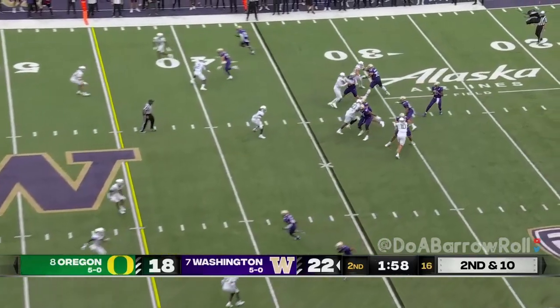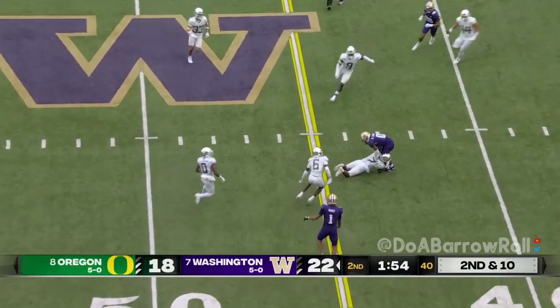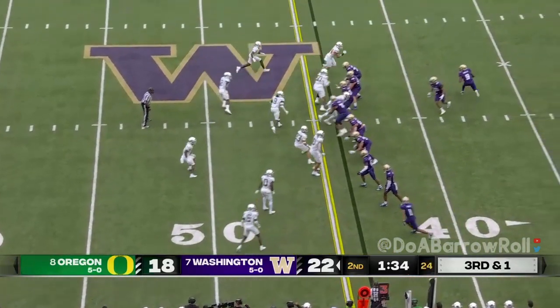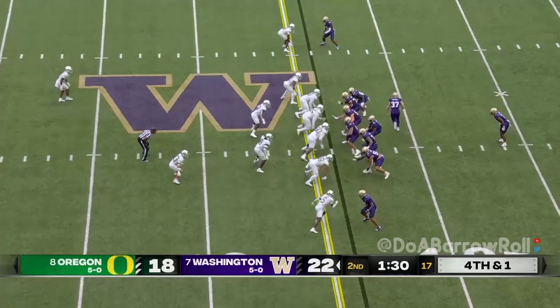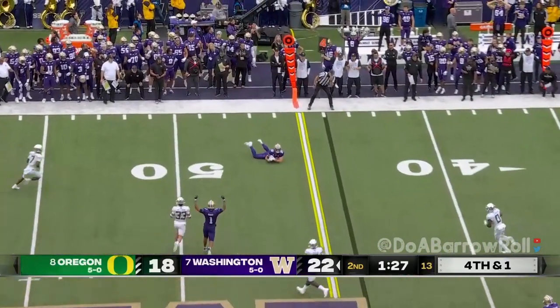Penix from the pocket slings it into the slot and it's Giles Jackson. With McMillan not playing it's great to see him in there. Penix on the move just flips it — confusion, they're gonna throw for it.